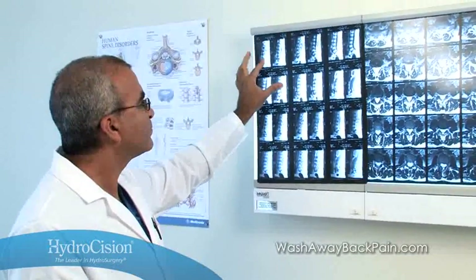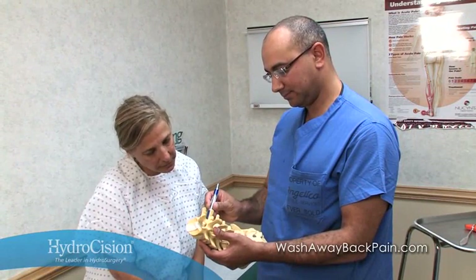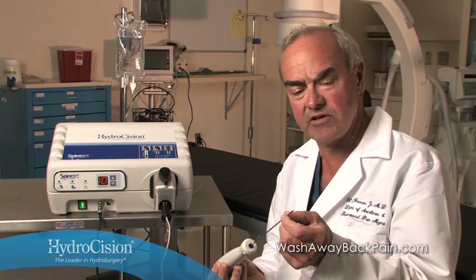Current clinical data has demonstrated as high as a 98% improvement in post-operative pain assessment after nine months. As you learn more about hydrodiscectomy and its clinical advantages and patient benefits, we hope you'll consider adding this proven procedure to your practice to meet the growing demand for outpatient alternatives to spine surgery.